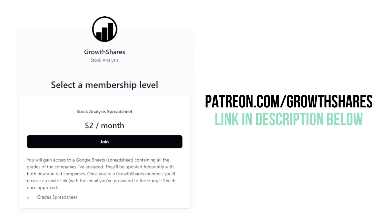Before we calculate our final grade, consider becoming a GrowthShares Patreon member. You'll receive grades from every company I've analyzed. Click on the link in the description or go to patreon.com/growthshares.